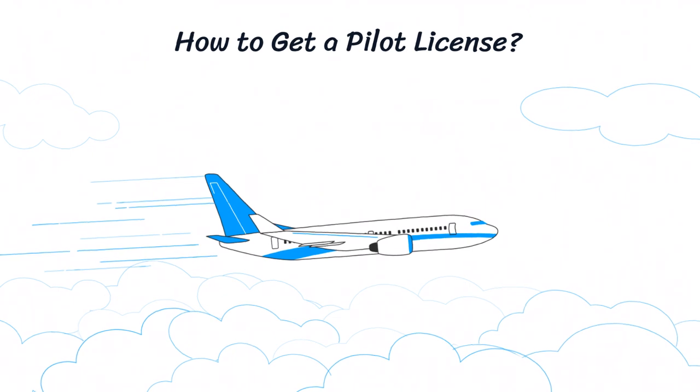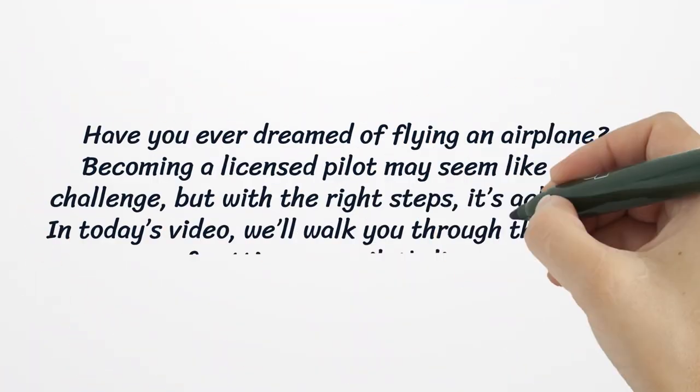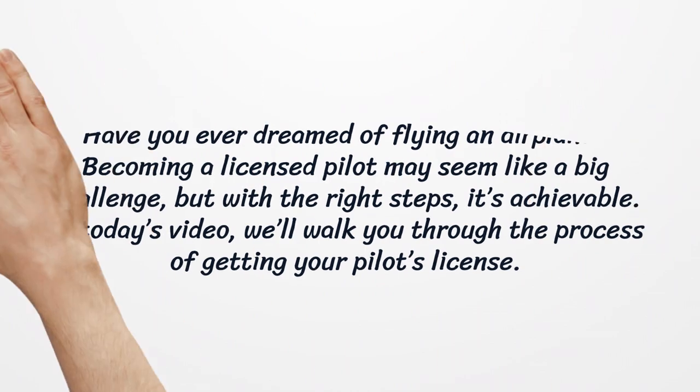How to get a pilot license. Have you ever dreamed of flying an airplane? Becoming a licensed pilot may seem like a big challenge, but with the right steps, it's achievable. In today's video, we'll walk you through the process of getting your pilot's license.